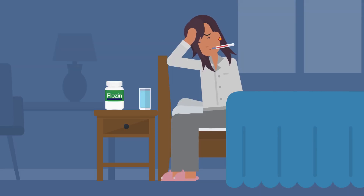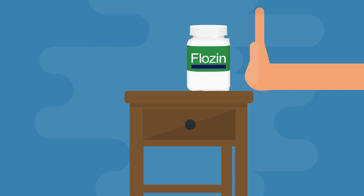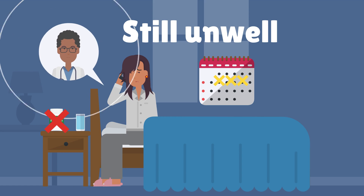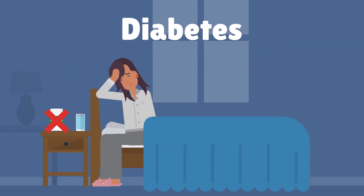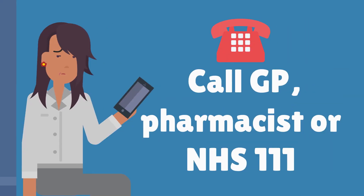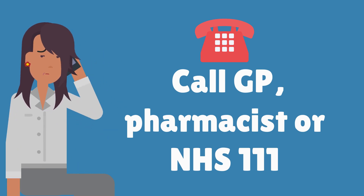If someone becomes unwell with vomiting, diarrhoea, fever, sweats or shaking, they need to stop taking their flozine until they feel better. If they are still unwell after a couple of days, they should call the doctor for advice. People with diabetes need to check their blood sugar levels more often and call their doctor if they are too high or too low. For more help, call the GP, pharmacist, or NHS 111.